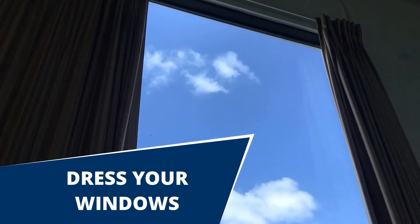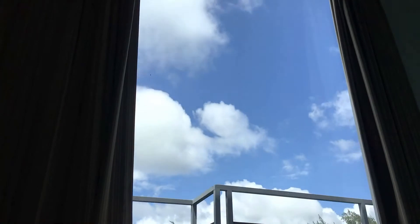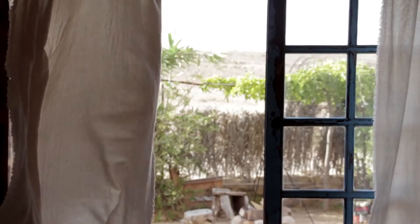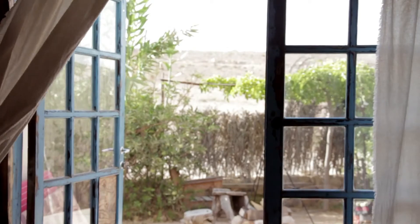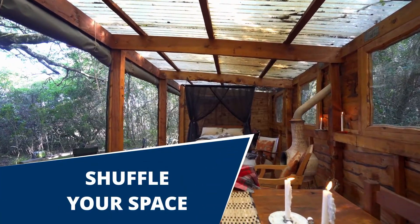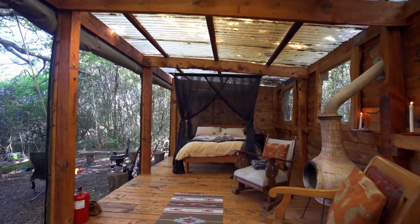Number two: we all know how the curtains we have on windows blend along with the colors of our walls. It is proven that dressing our windows nicely can change the overall mood of our house. Try to change those curtains every month to give your space personality, and make sure to open your window every once in a while to get some fresh air.